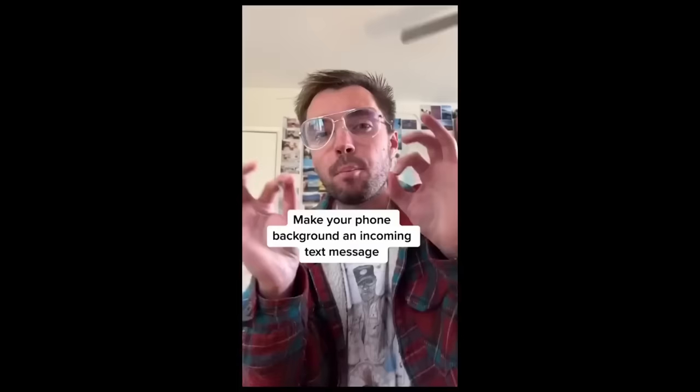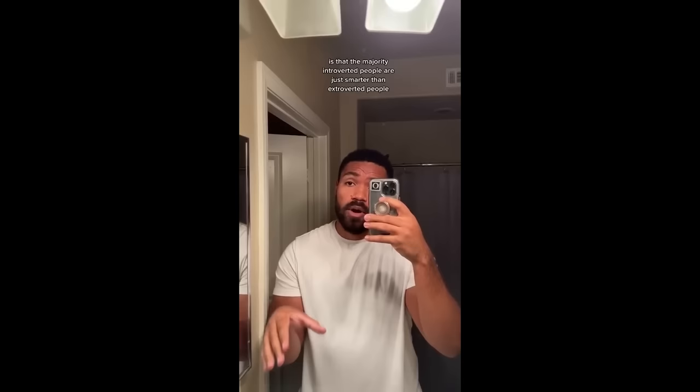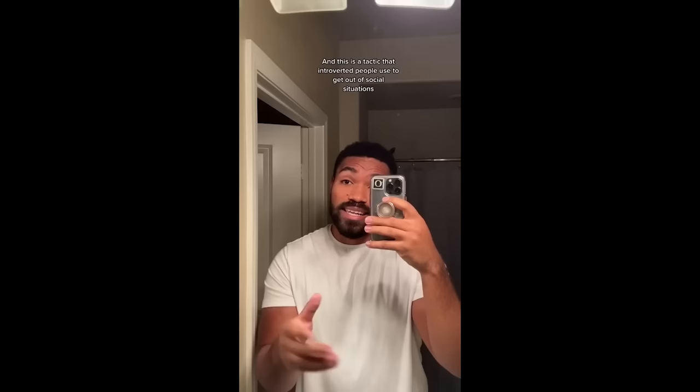Your phone background and incoming text message — so it always looks like somebody just texted. They conducted a study where they tested a hundred people who claim to be extroverted and a hundred people who are introverted. What they found is that the majority of introverted people are smarter than extroverted people. They claim introverted people are more clever, and this is a tactic that introverted people use to get out of social situations — they'll make their wallpapers look like incoming text messages to say, 'Hey, I'm getting a text, I got to go.'